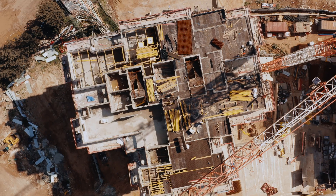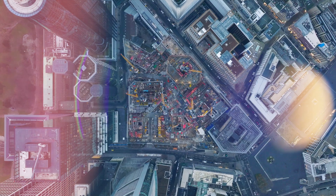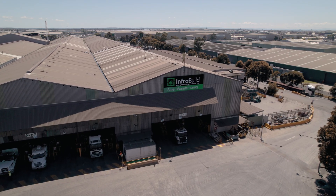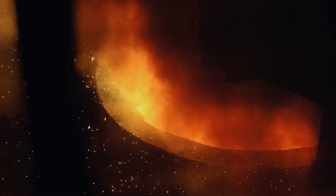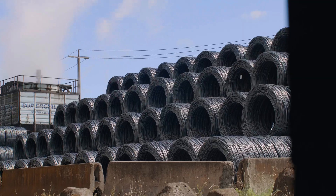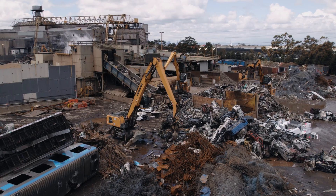While demand is expected to grow, steel production is also energy intensive and globally contributes to around 9% of annual carbon emissions. At Infra Build, Australia's largest vertically integrated long steel manufacturer, we make steel that is more sustainable with lower embodied carbon by taking advantage of one of steel's unique properties — it's infinitely recyclable.